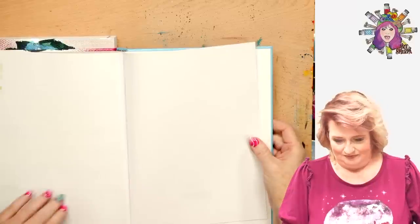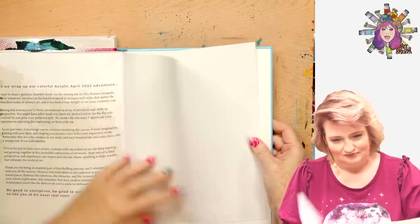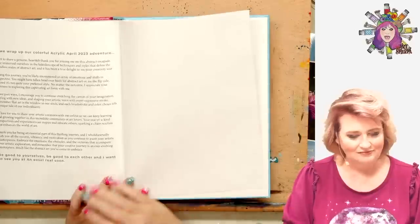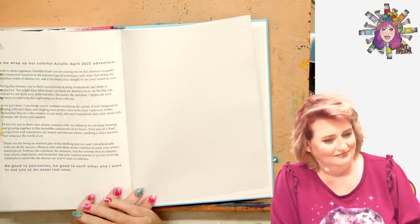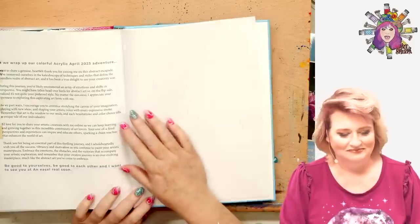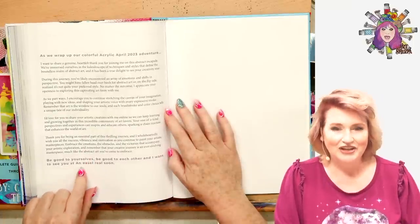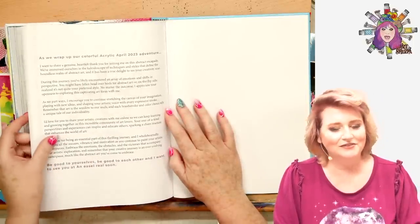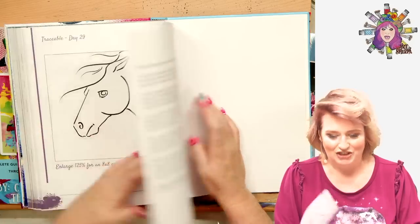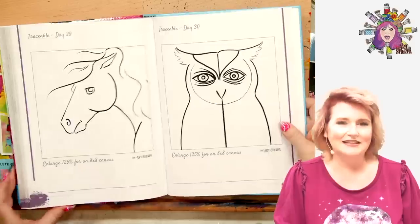There are all sorts of ways to get around this — for example, if for whatever reason you can't trace this, most of your phones, especially an iPhone, if you go into notes and pop it open, you can actually take a picture of the page. It'll make it nice and square for you, and then you can print it right there — print your own traceable at 125%. And then I give you a goodbye message from me to you, as we wrap up our colorful Acrylic April 2023 adventure. 312 pages — that's how that happened, that's why the book is what it is.